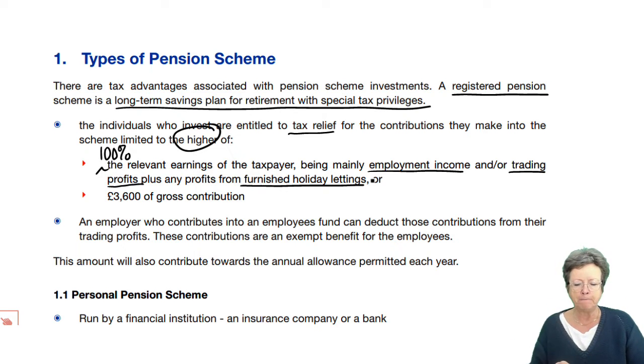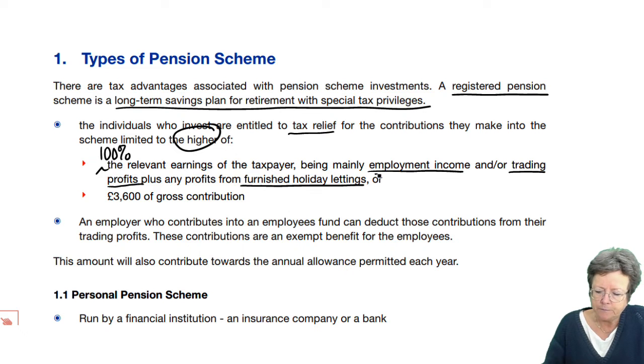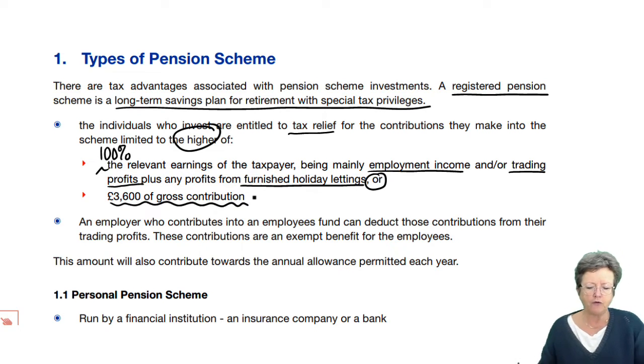Those are the three main areas. You can't include rental income, but furnished holiday lettings are classed as businesses and therefore that's allowable income for relevant earnings purposes for pensions, or £3,600 of any gross contribution.